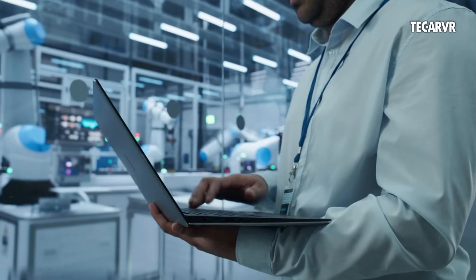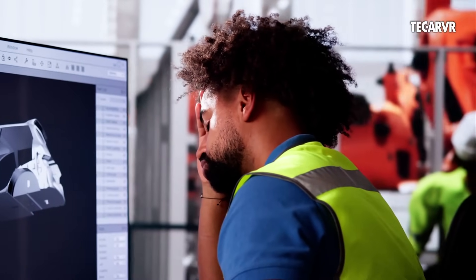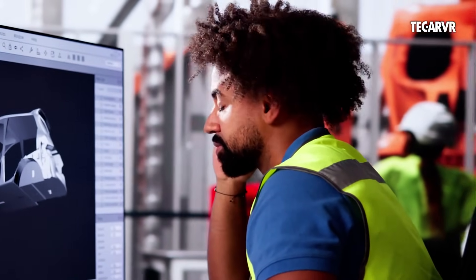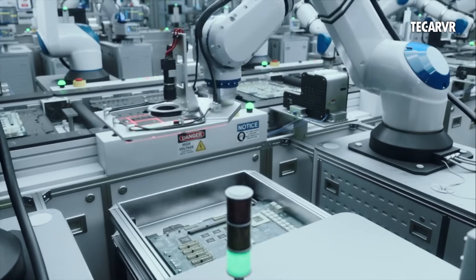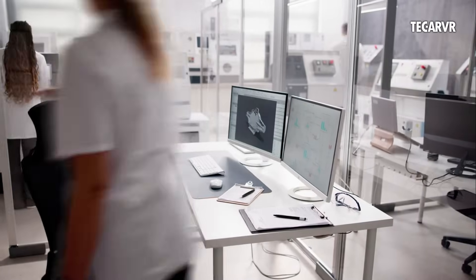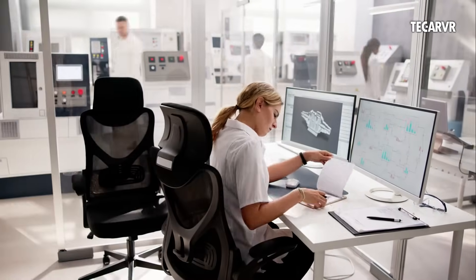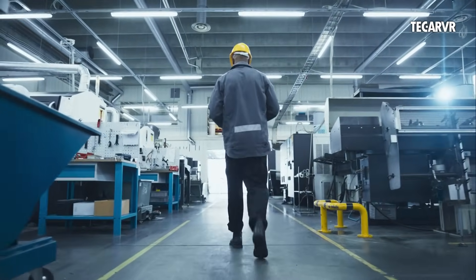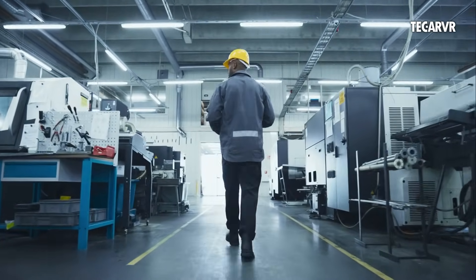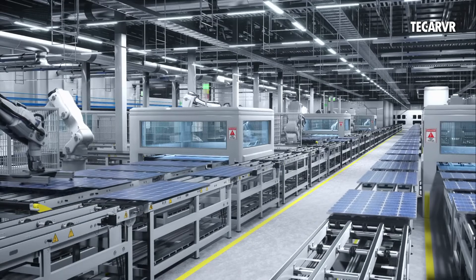Goodbye breakdowns, welcome predictive maintenance. Let's start with one of the most expensive problems in manufacturing: unplanned downtime. When a machine breaks down without warning, it doesn't just pause production — it creates chaos, missed deadlines, wasted materials, and emergency repair bills. For decades, factories used preventive maintenance, scheduled checkups whether machines needed them or not. But that approach wastes time and money, and still doesn't catch surprise failures.